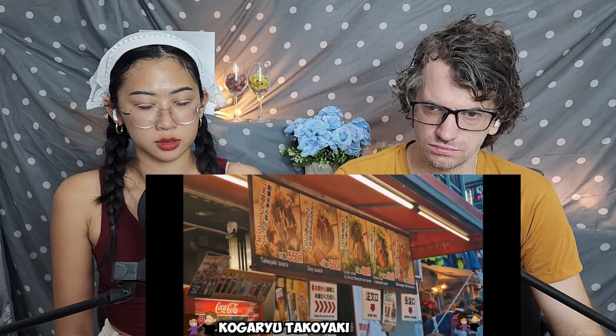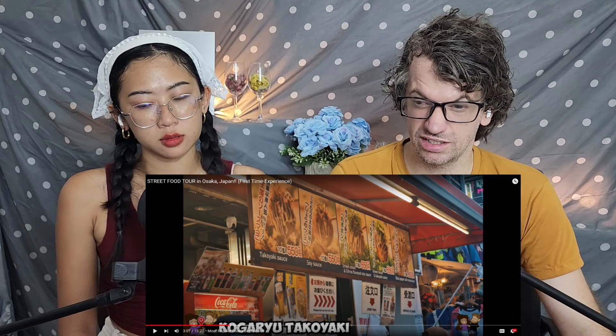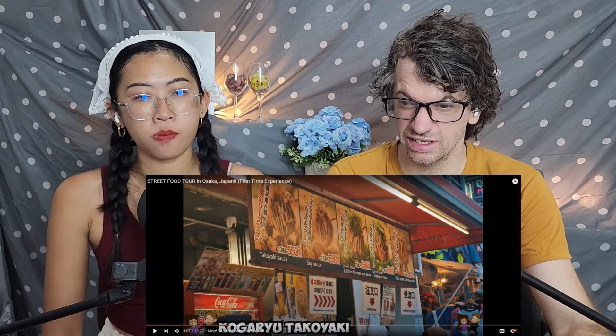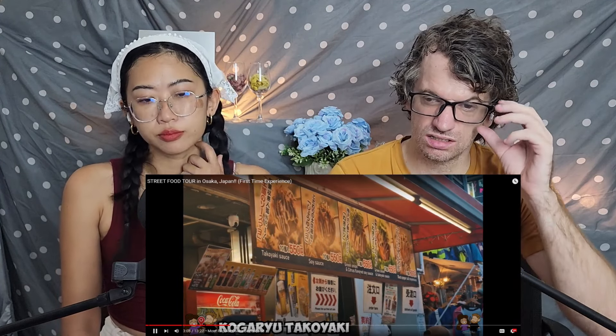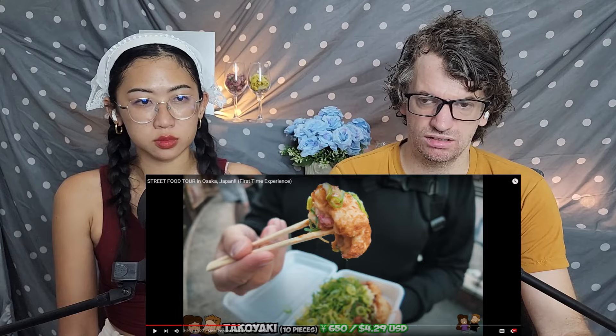It's called America Mura — the hipster area here in Osaka. It's very colorful with a little park and second-hand shops. One thing we really needed to try in Osaka is Takoyaki, because Takoyaki originated here. Takoyaki sauce, soy sauce — citrus flavored soy sauce, green onion. We chose it with green onion and Takoyaki sauce on top. You get a set of 10 in a nice box for 650 yen — about four bucks for 10 pieces, which is quite reasonable.